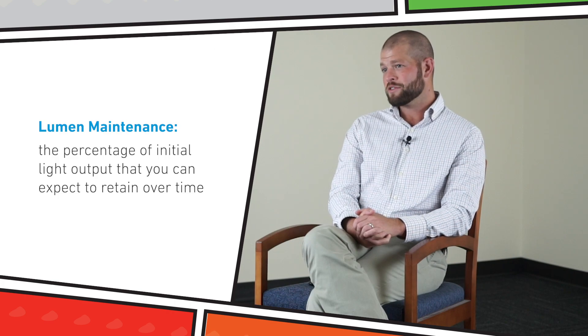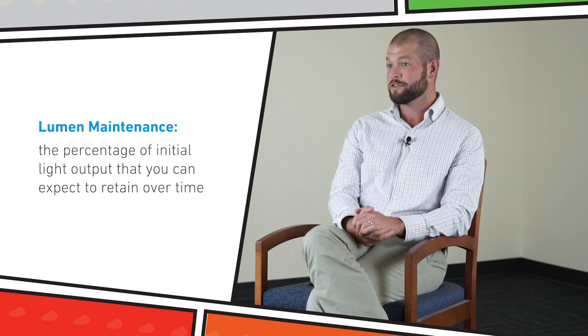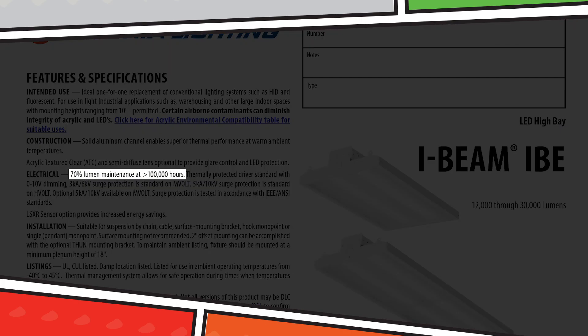What the heck is lumen maintenance? Lumen maintenance refers to the percentage of initial light output that you can expect to retain over time. For instance, L70 greater than 100,000 hours means that the fixture will deliver at least 70% of the initial light output after 100,000 hours of use.